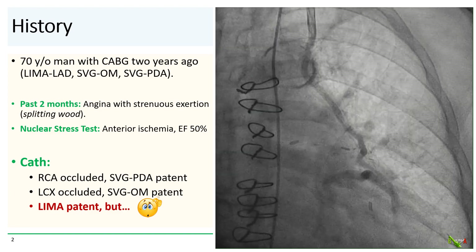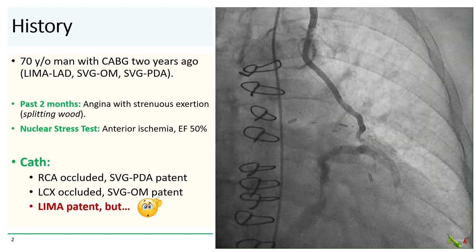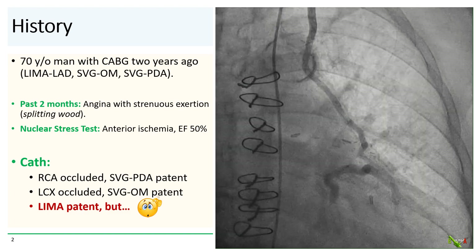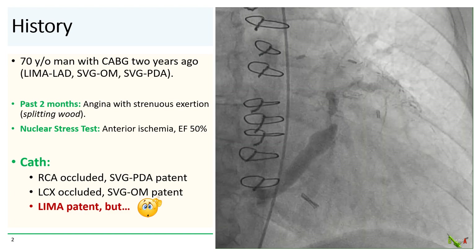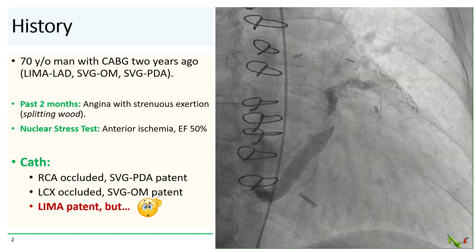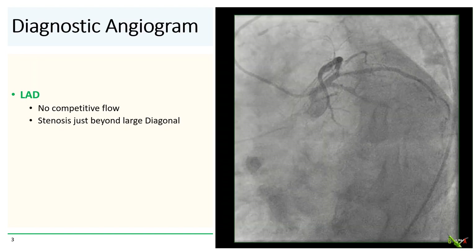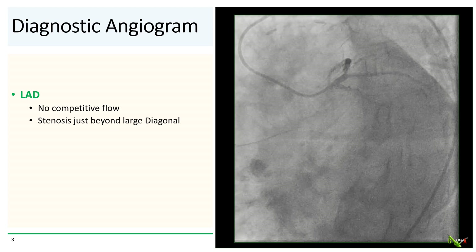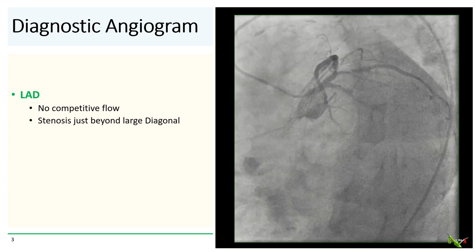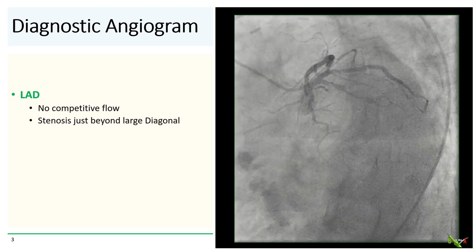On cath, both the RCA and circumflex were occluded, but thankfully both the vein graft to the PDA and vein graft to the OM were widely patent. The LIMA is shown here. The LIMA is clearly widely patent, but this angio really made us do a double take — where is this going to? It certainly doesn't look like it's going to the LAD. There is no competitive flow, and we also notice a focal stenosis just beyond the origin of the large diagonal branch.